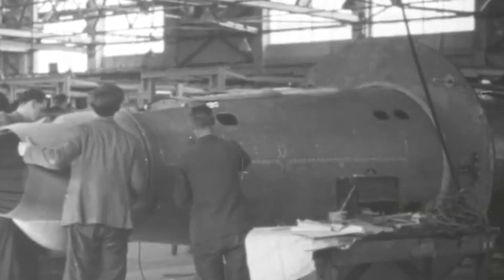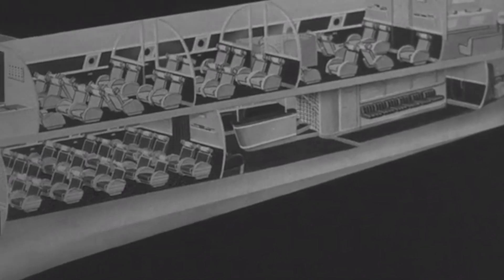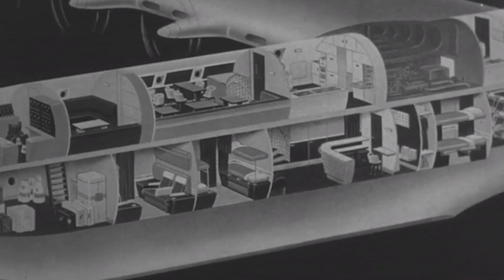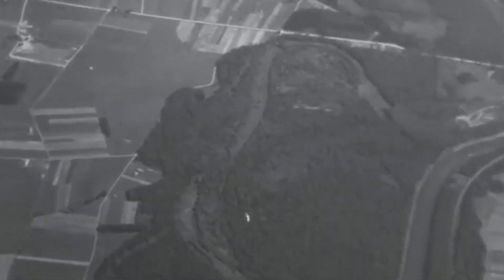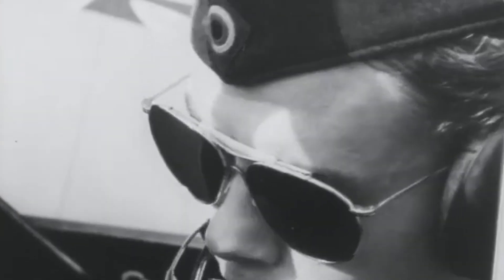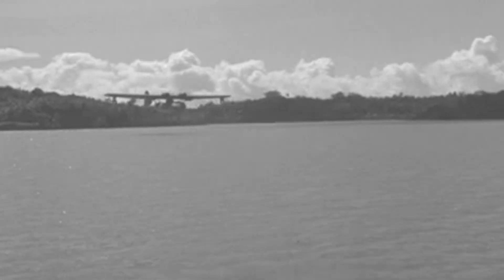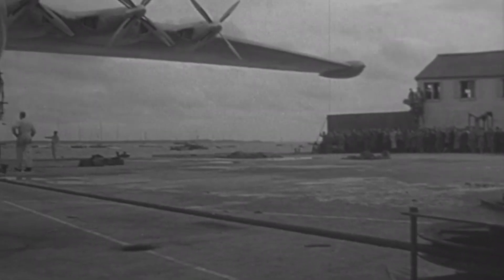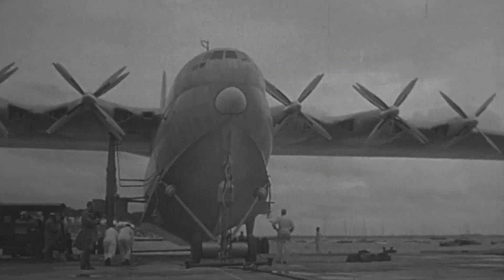Before the idea of jet planes could even be imagined, many designers, including Walter Blohm and his company, believed the military need for flying boats would transition to commercial use after the war. At the time, the world lacked the extensive network of large, well-equipped airports needed to support land-based aircraft. Flying boats had a unique advantage — they could land on water, which was readily available in many parts of the world, including remote and underdeveloped regions. The vision was that seaplanes would eventually replace passenger ferries and boat lines, offering a new mode of transport across continents.